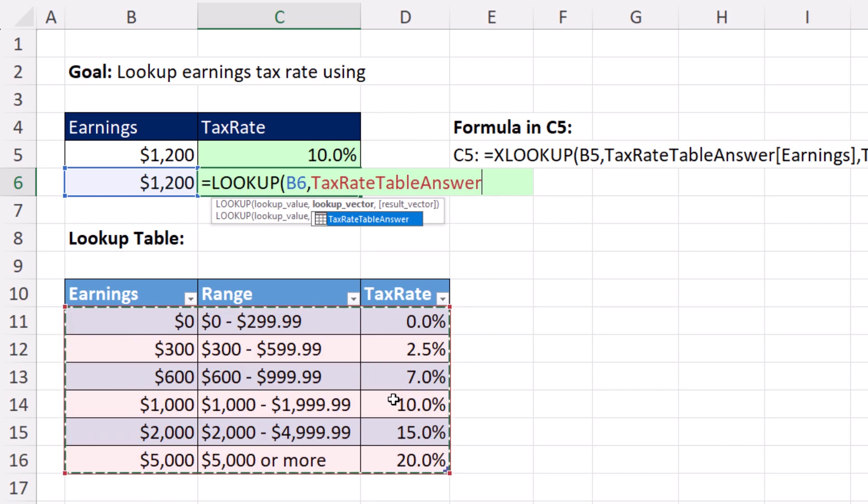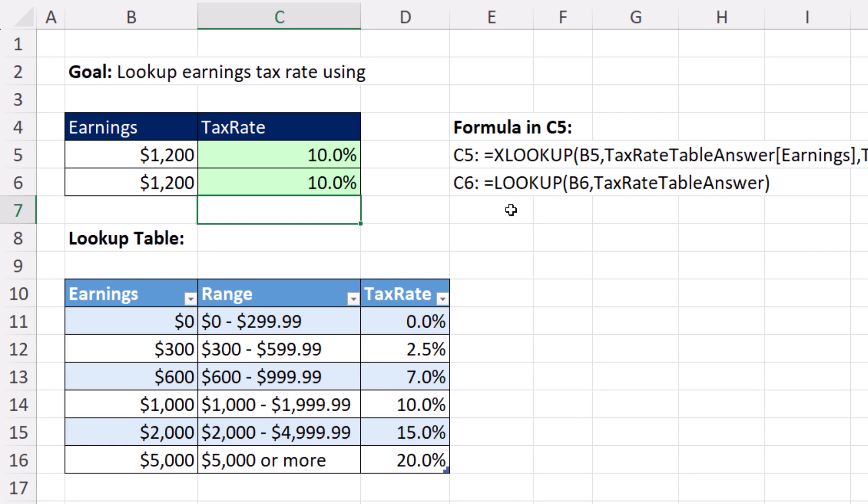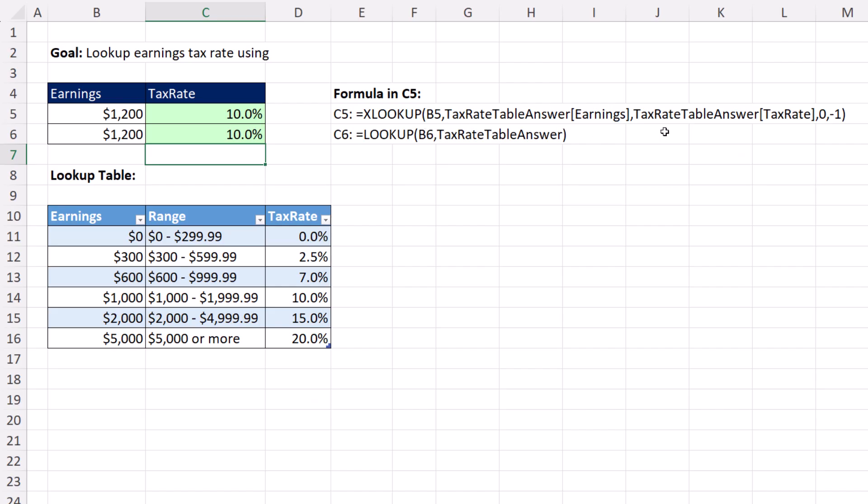When I hit Enter, that formula is much shorter and much faster to create. This one's longer and takes longer to create. Whenever I have approximate match lookup, I use the original lookup function from VisiCalc back in 1979 — lookup.